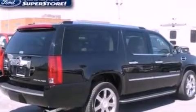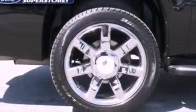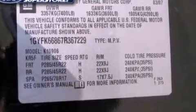The following features are also included: memory settings for the driver's seat positions so you can recall your favorite position with the push of one button, air conditioning, cruise control, leather and wood steering wheel trim, and a trailer hitch receiver.